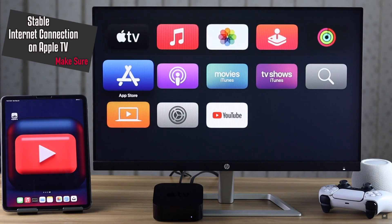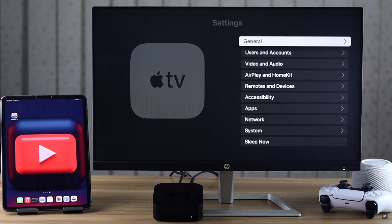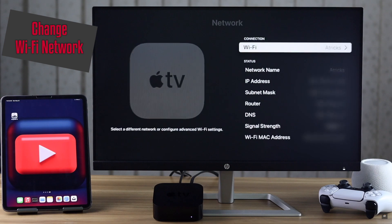First, make sure your Apple TV has a proper internet connection. You can check that by opening another app that uses the internet. If you don't have a proper internet connection and you are using Wi-Fi, you can try to change the Wi-Fi network if possible — often it fixes the issue.